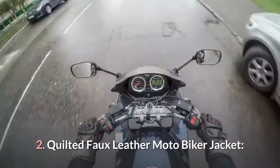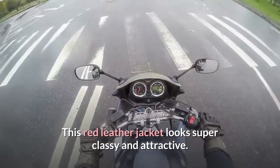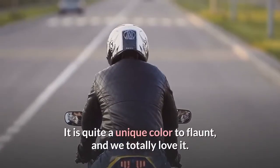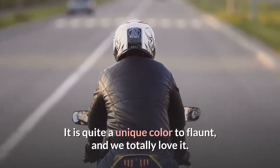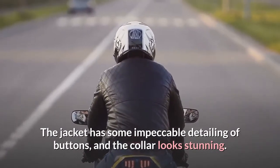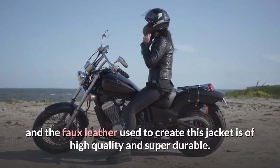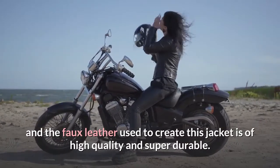2. Quilted Faux Leather Moto Biker Jacket. This red leather jacket looks super classy and attractive. It is quite a unique color to flaunt, and we totally love it. The jacket has some impeccable detailing of buttons, and the collar looks stunning. It is lightweight, and the faux leather used to create this jacket is of high quality and super durable.